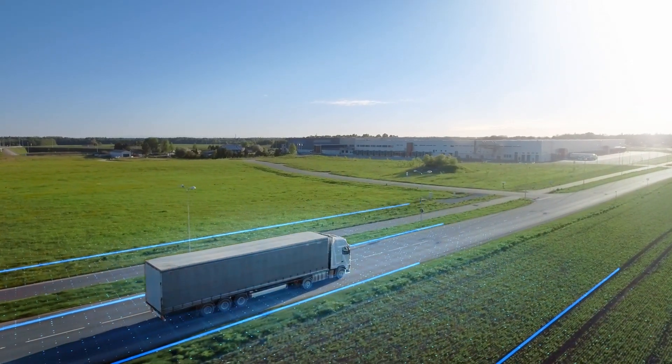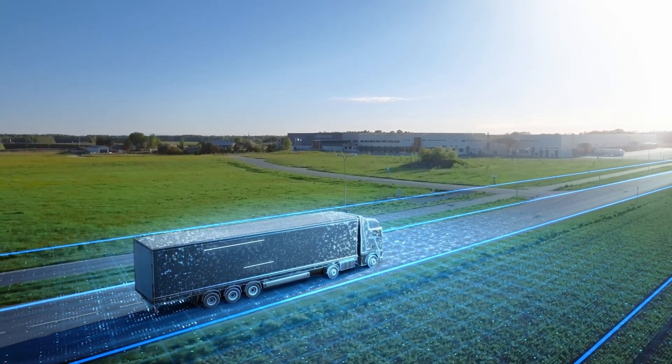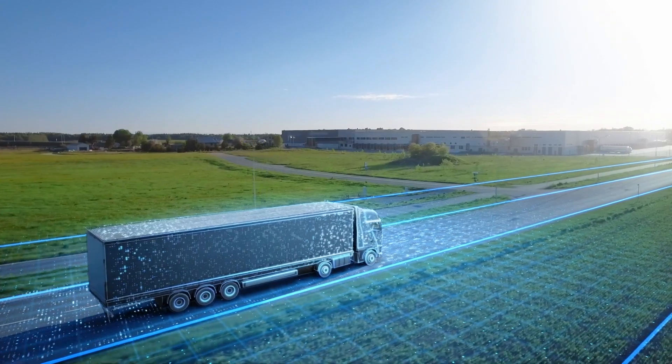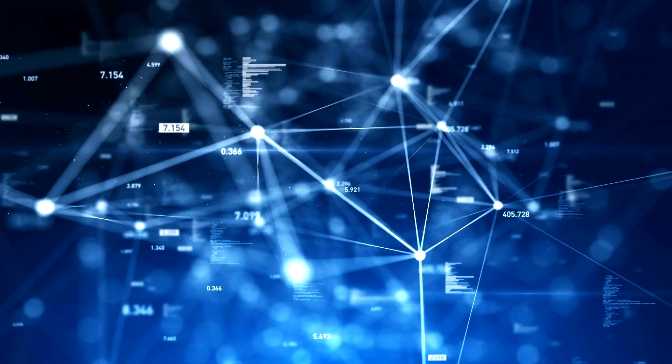Then we looked at our core systems and, in a few logical steps, moved them to the cloud. We moved HCM to the cloud in March 2016, implemented the financials and also supply chain planning in January 2018. The same year, in October, we implemented supply chain management for our hardware business. And in July 2021, we went live with our revenue backend systems for order management and receivables.